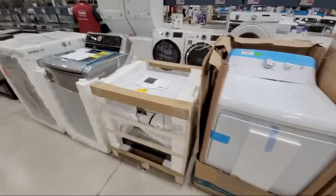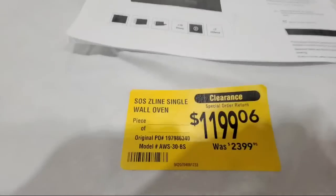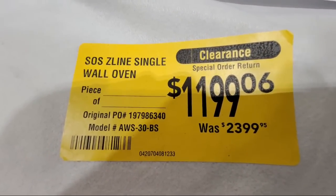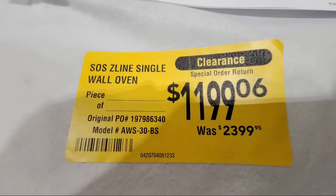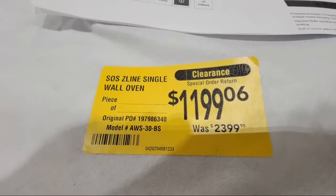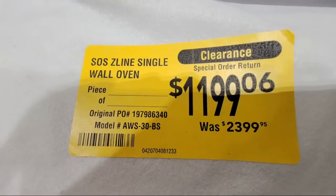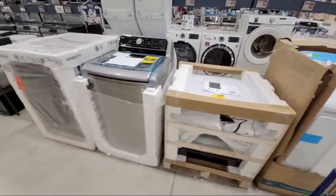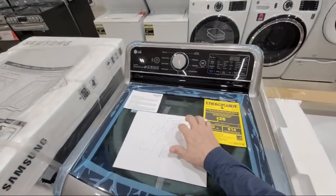This deal was a special order that somebody ordered and returned — some people keep shopping after they buy and think they find something cheaper or better and just return it. Look at this: from $2,399 all the way down to $1,199 on this one — one of those high-end fancy ones. This one here was bought by an employee, so it's already sold.